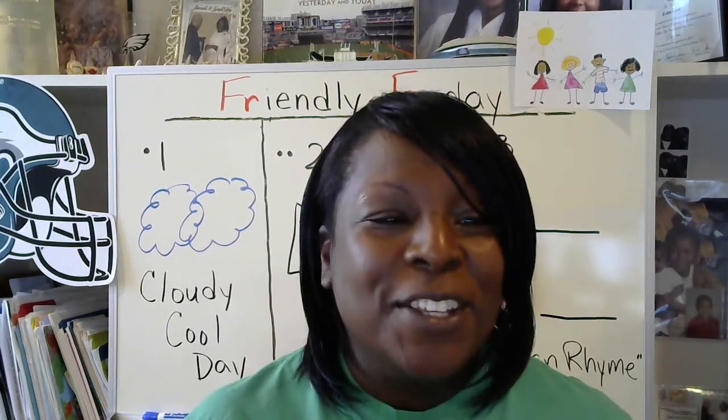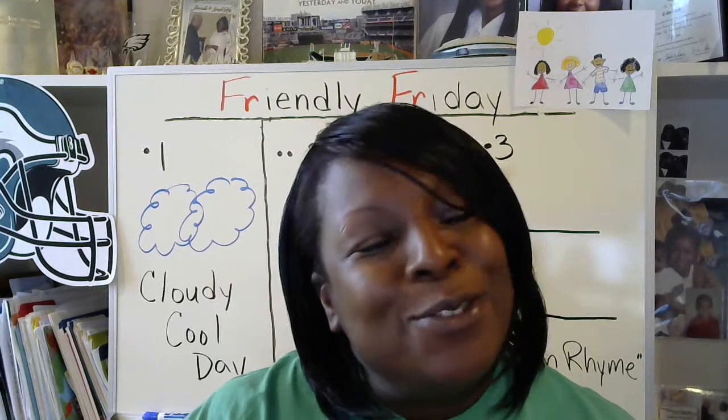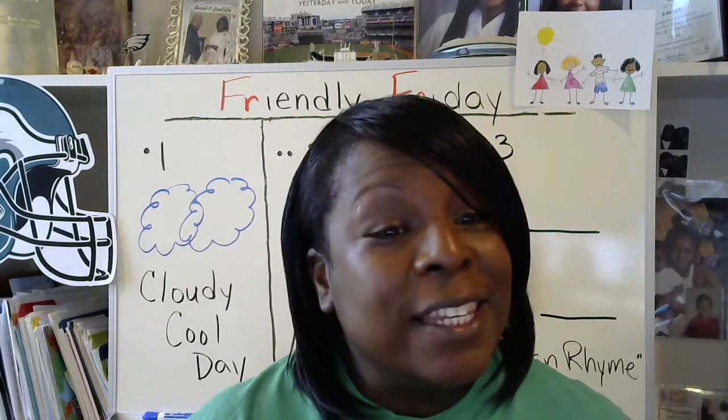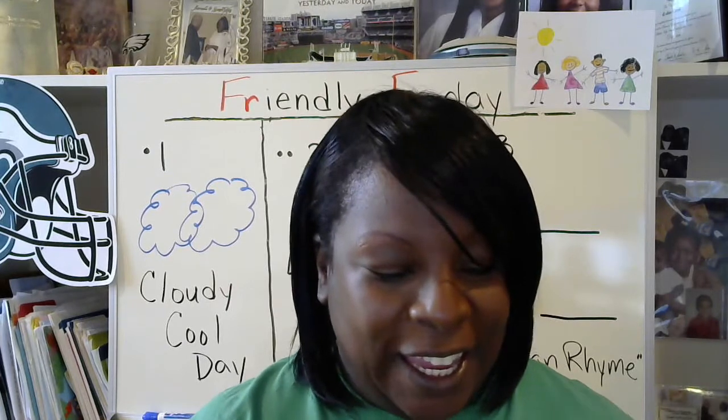Good morning, boys and girls. Welcome back. Ms. Gray misses you so much. We did a whole week of meeting together for Morning Message. I'm proud of you. You did it. Thank you for hanging in there.